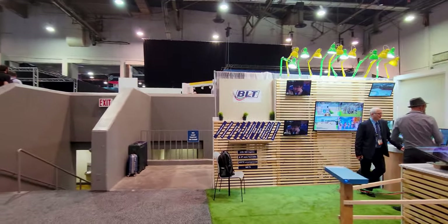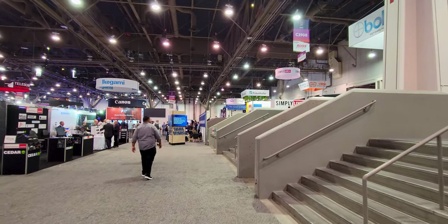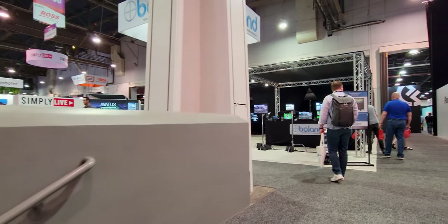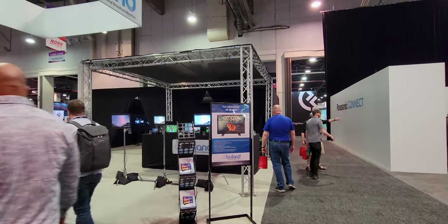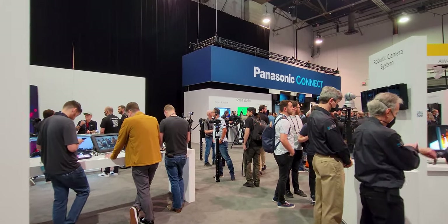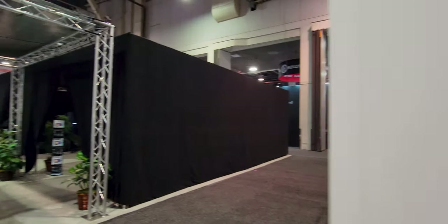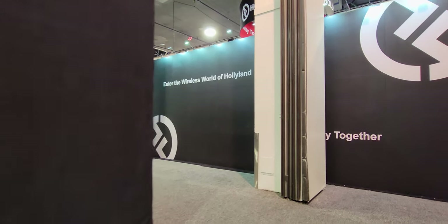I didn't plan on walking through, but let's do it — why not? I don't know if I'm going to get to do a live stream tomorrow and show all this to you. Oh, Panasonic. But it's absolutely immense this year.